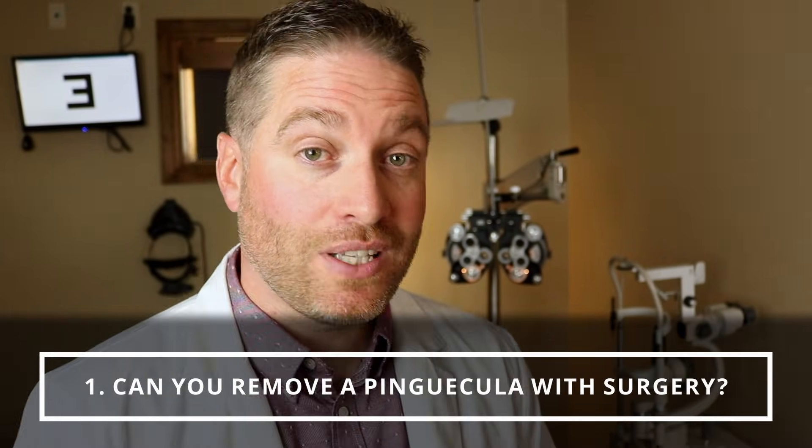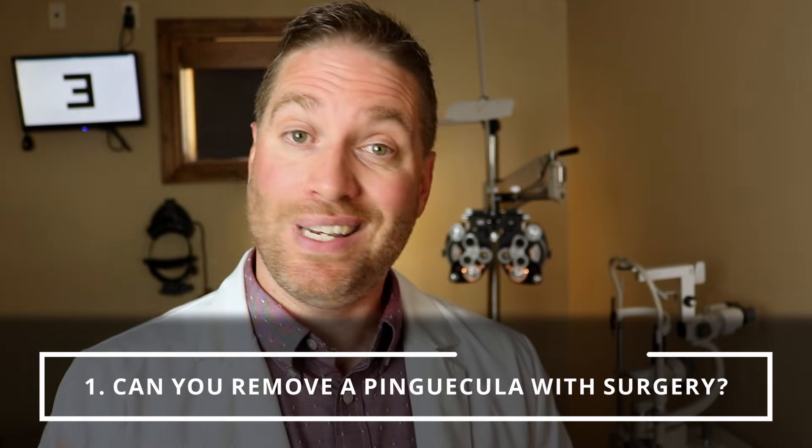Number three: can the pinguecula be surgically removed? The answer is yes, you can actually have the pinguecula surgically removed. Most of the time I've seen the surgery reserved for people that have really bad inflamed pinguecula — where it's elevated, it's causing a lot of irritation, maybe when the patient is blinking it's rubbing on the pinguecula, causing pain and a lot of issues. So you can get it surgically removed to smooth out that tissue. Normally I haven't seen much with a mild or moderate pinguecula getting surgery, but it is possible.